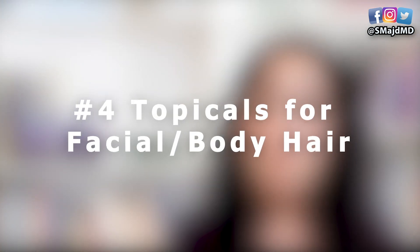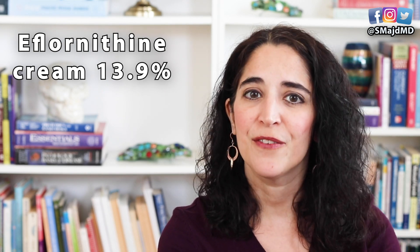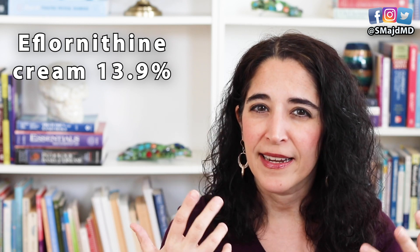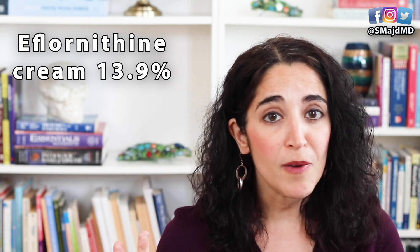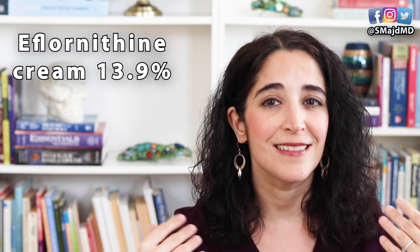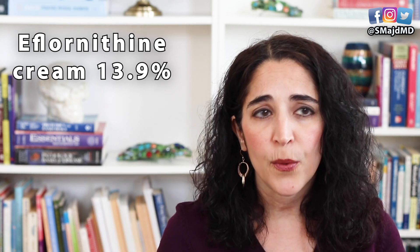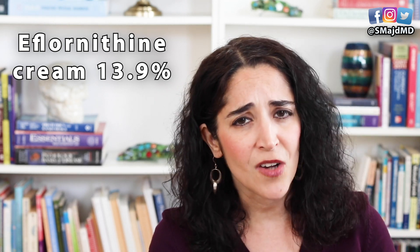Number four: topicals for hirsutism. Prescription eflornithine cream 13.9% can be applied to facial skin containing excess body hair and helps suppress hair growth there. It may take up to two months to start seeing a difference, and it really must be used indefinitely — if you stop using it, the hair growth often returns. Also, it's cosmetic, so insurance plans don't always cover it and it may be rather costly.